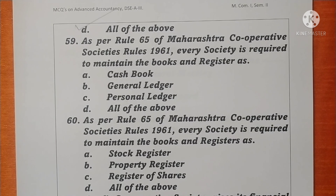Question 59. As per rule 65, every society is required to maintain books and registers including cash book, general ledger, and personal ledger — all of the above. Option D is correct. Question 60. As per rule 65 of Maharashtra Cooperative Societies Rules 1961, every society is required to maintain stock register, property register, and register of shares — all of the above. Option D is correct.